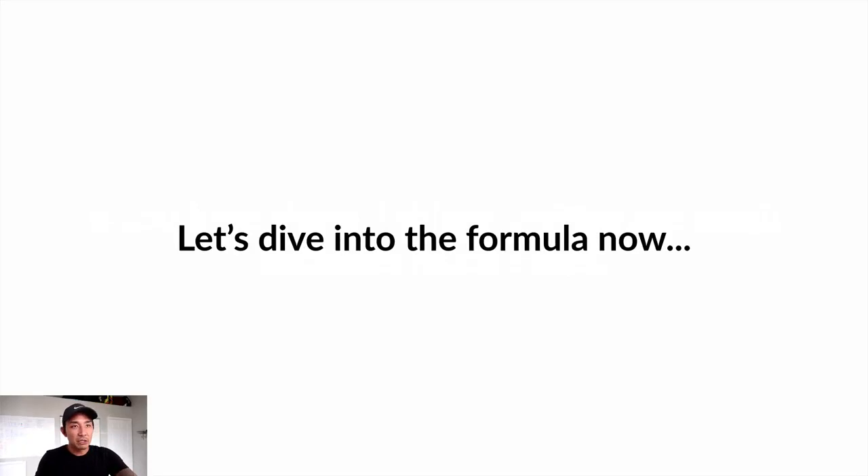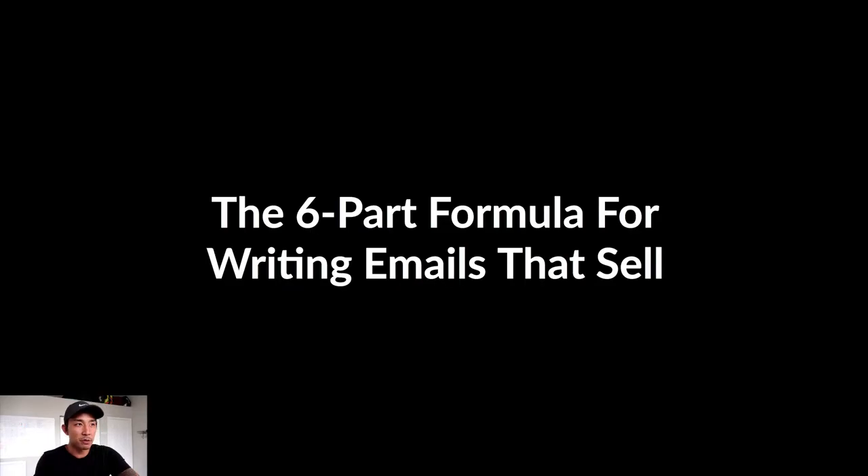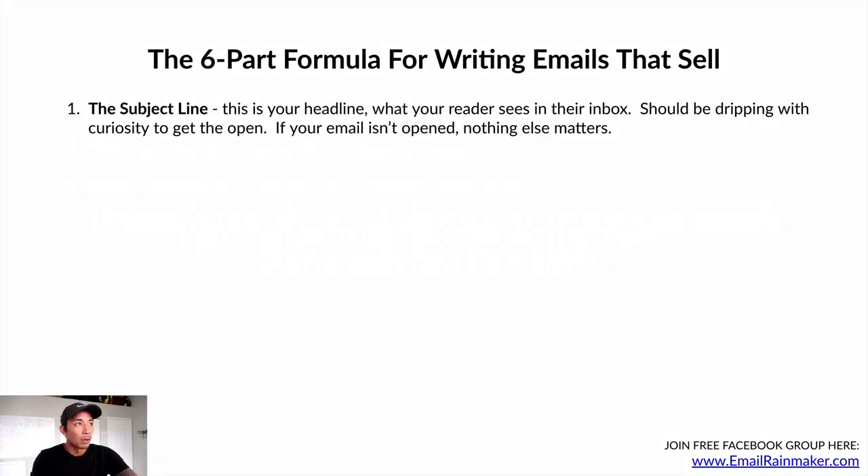If you have these three things, writing the email itself becomes so much easier. You have direction, you have clarity, you know where you're going with the email. You're not just guessing. So let's dive into the actual formula — this is a six-part formula for writing emails that sell. Number one is the subject line.